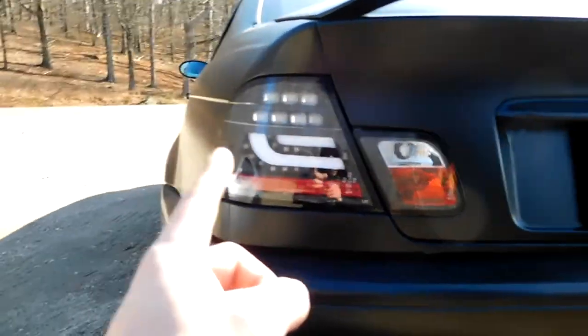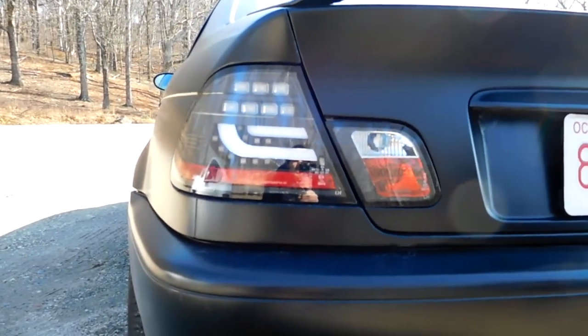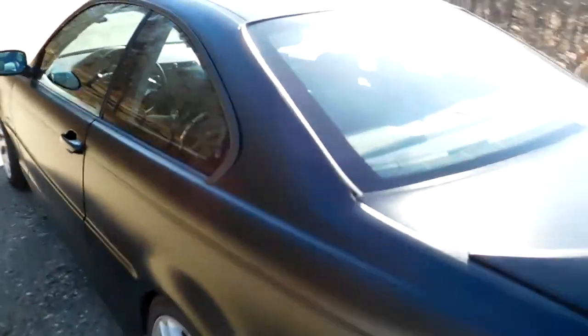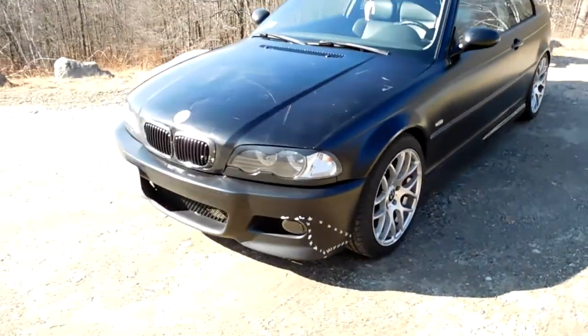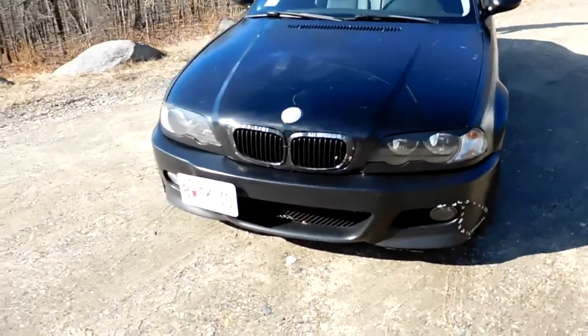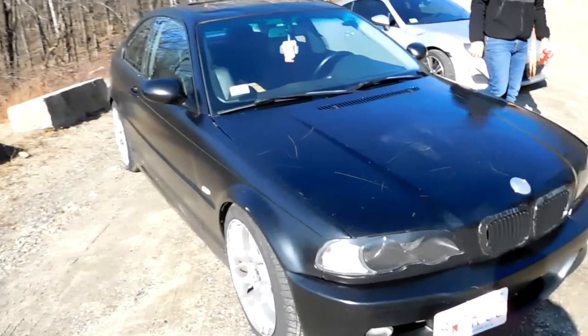He got new tires to pass inspection, cause we need inspection stickers here. He bought brand new tail lights — all LED — which look pretty cool, they're different from what they used to be. He did a lot of little work to it, like put the third brake light back up and did some interior stuff. Just pretty much getting it ready to drive. Swapped the hood back — there was a blue hood on it before, but now it's black again.